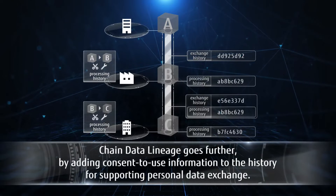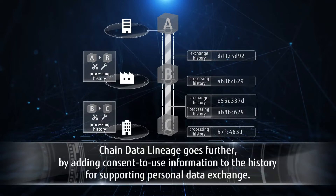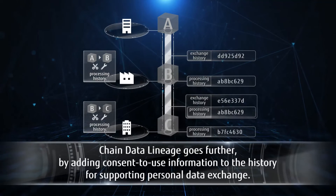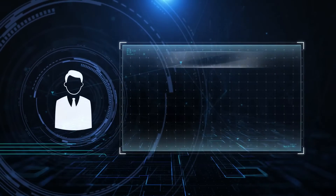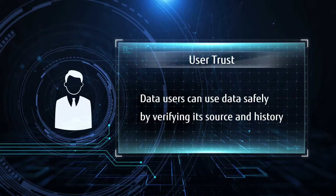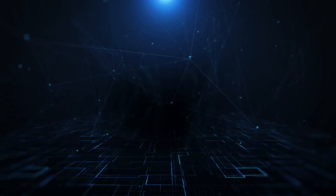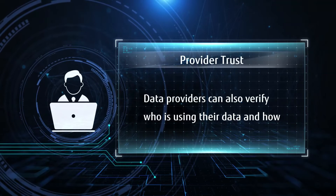Chain Data Lineage goes further by adding consent to use information to the data exchange history for supporting personal data exchange. Data users can check that they can use the data safely by verifying its source and history. Data providers can also verify who is using the data they provide and how.